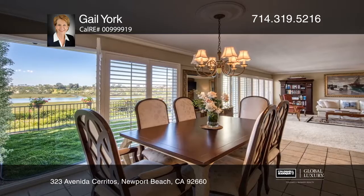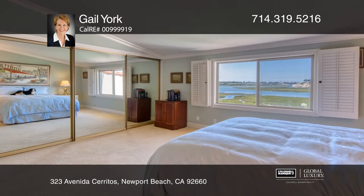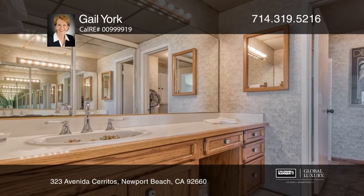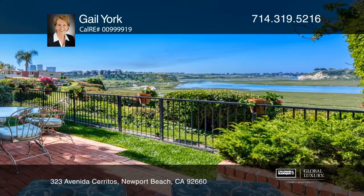You'll enjoy the updated kitchen with stainless appliances and the expansive great room with floor-to-ceiling windows displaying fabulous views. The master and second bedroom look directly to the view, while the third bedroom has French doors opening to a balcony to take advantage of the view and breeze.